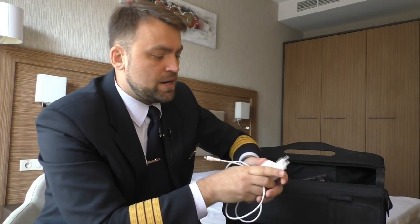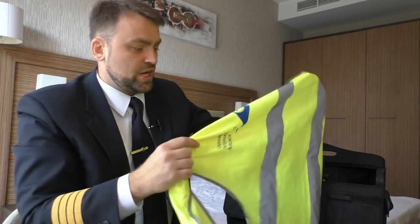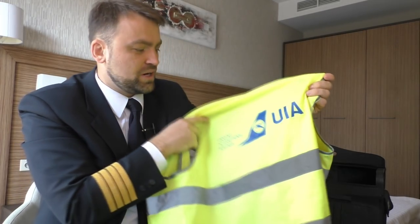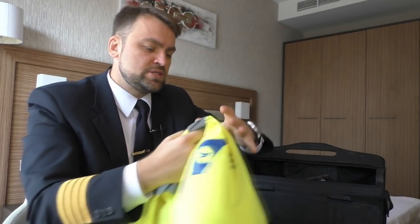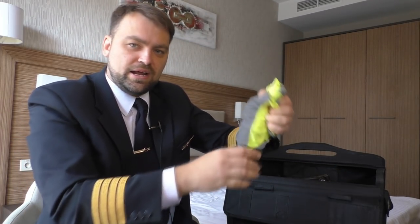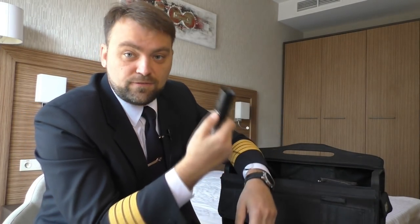I have the charger for the iPad. On board we have a socket in the cockpit to charge our iPads, but you need a special adapter. Next, I have the high visibility jacket with our airline logo — Ukraine International Airlines. I really love my airline. I like this jacket because the new version is much smaller and takes less space in my bag than the old big ones.